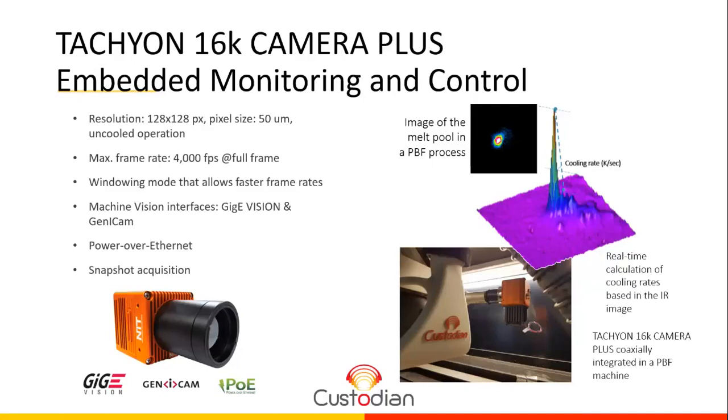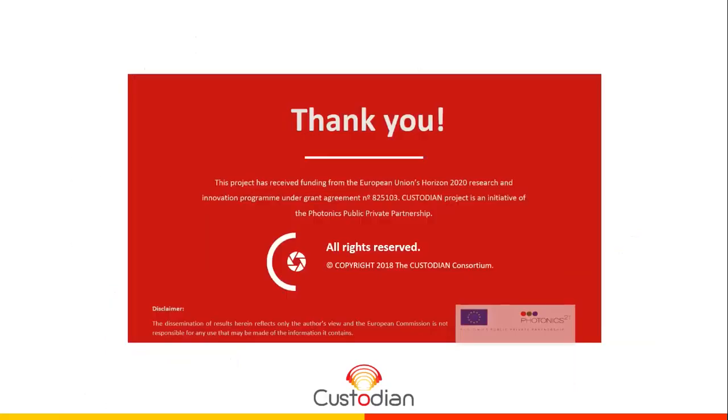The advantage of our technology versus CCD cameras is the capability to detect lower temperatures. With this, we finish the presentation from IMENC and NIT. We hope we could give you a better understanding of what we do and what we can offer to the 3D printing chain. Thank you.